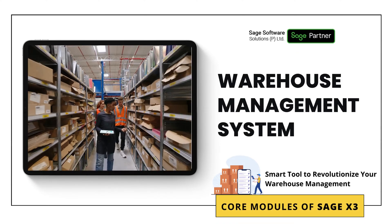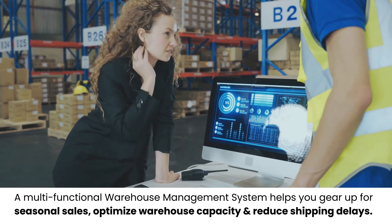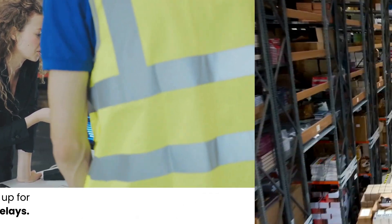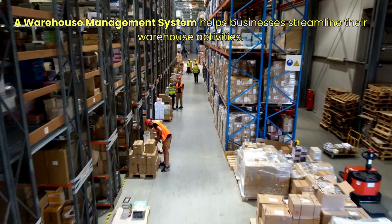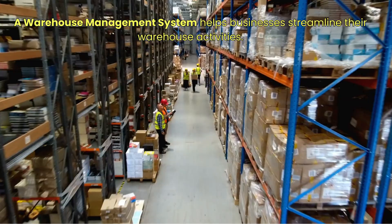Hello everyone, today we will discuss Warehouse Management System. Implementing a Warehouse Management System is a step toward transforming your warehouse operations. WMS assists with various warehouse operations, from order packing and shipment to stock replenishment.